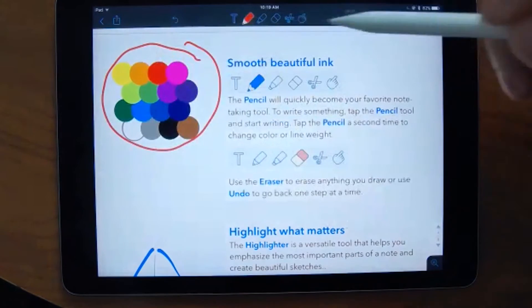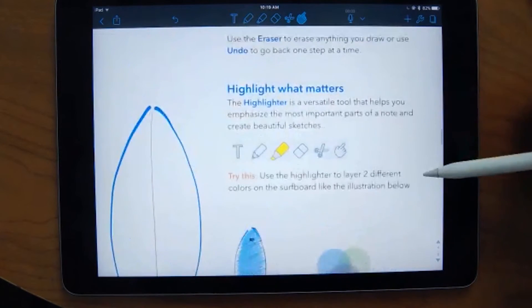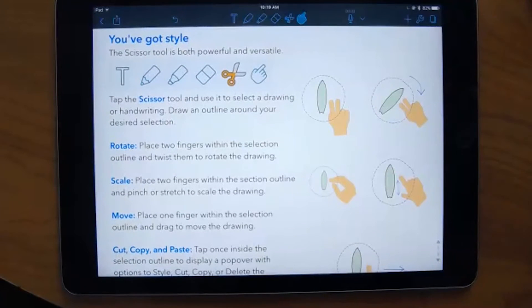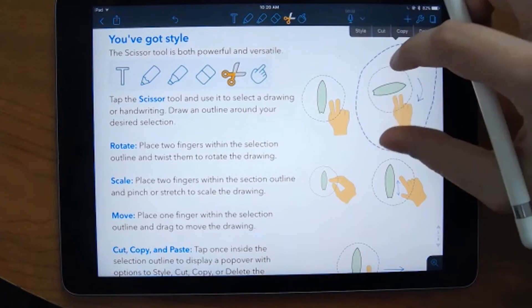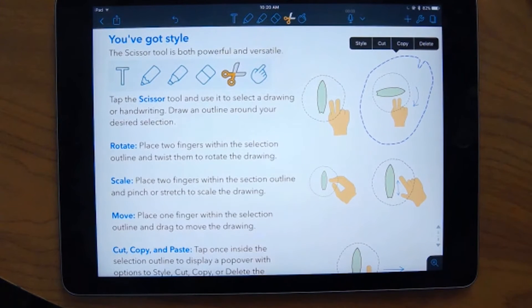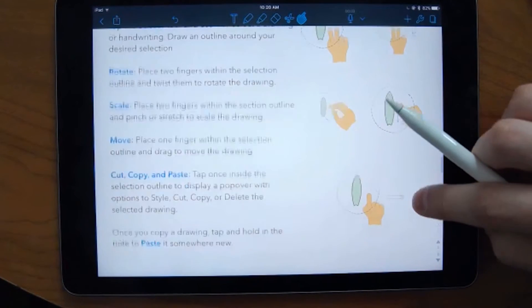There's also the highlighter tool — great for annotating, allowing you to quickly highlight content. The scissors tool is a great tool that gives you the ability to edit and move any objects. You can scale, delete, and move objects to exactly where you want them. You can copy, cut, or delete them. This is essentially Photoshop-level editing — circle objects and then manipulate them. With the scissor tool you can rotate, scale, move, cut, copy, and paste.